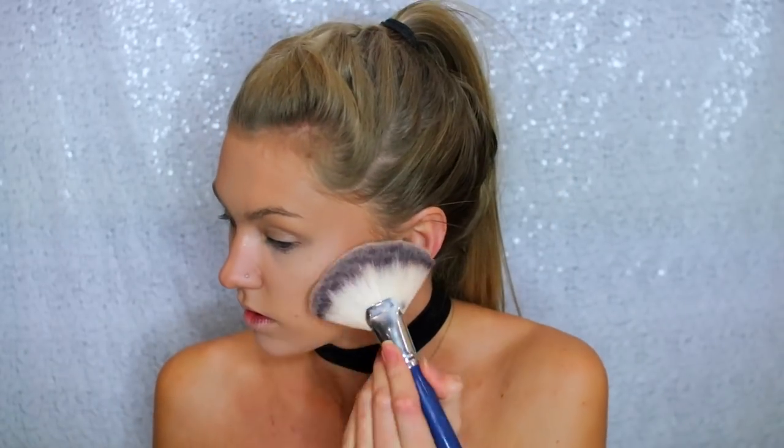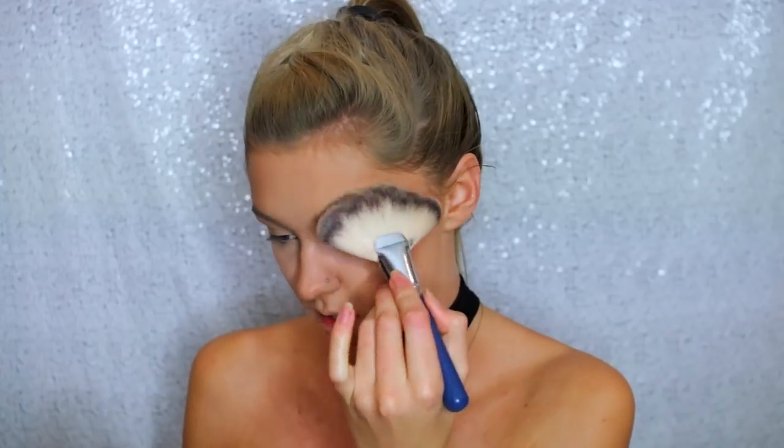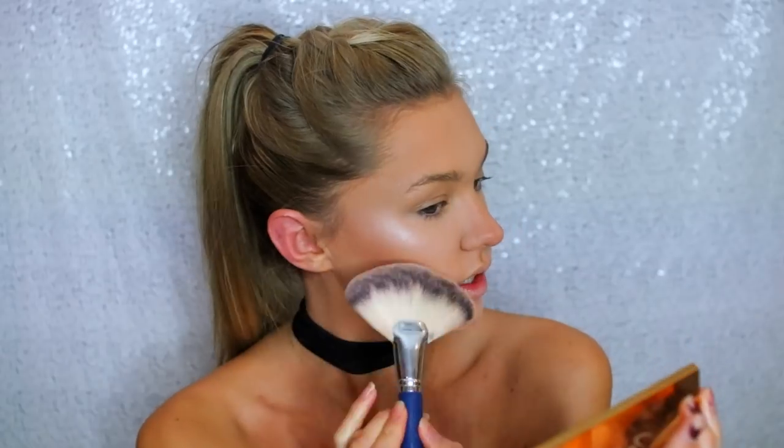I do go quite heavy with bronzer when I'm doing a more simple makeup because I like that glowy look. I'm going to skip blusher - I've just gotten into the habit of skipping it, I just don't feel like it adds much to my life. So I'm going to go in with the Sleek Solstice palette and take the golden shade from the bottom and pop that on my skin. It's a really pretty shade. I'm actually going to use both shades today.